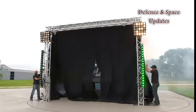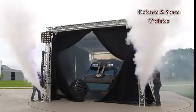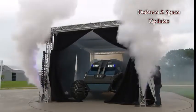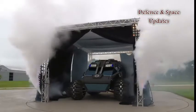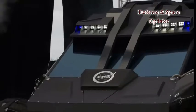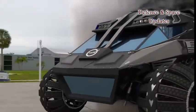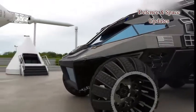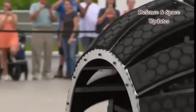NASA recently unveiled a futuristic Mars rover concept vehicle for its Summer of Mars promotion campaign. The vehicle, which appears to have come straight out of a science fiction movie, was built to inspire and educate young people who want to learn more about NASA's plans and development for its journey to the Red Planet.